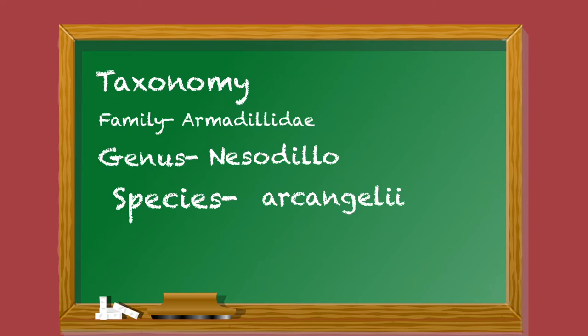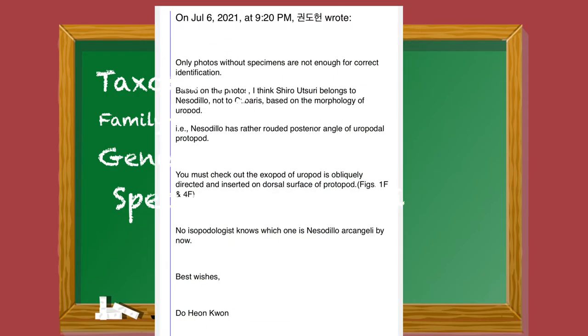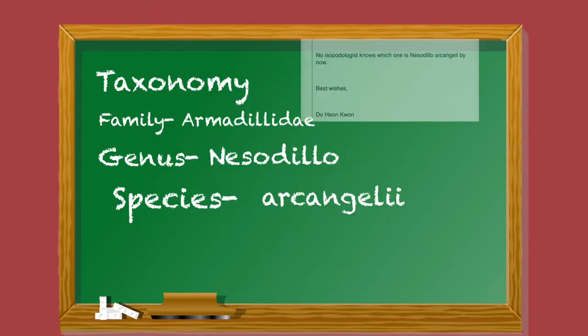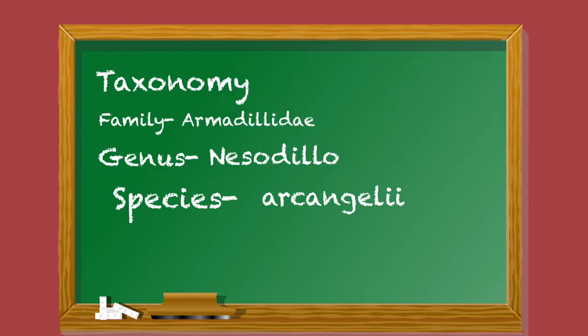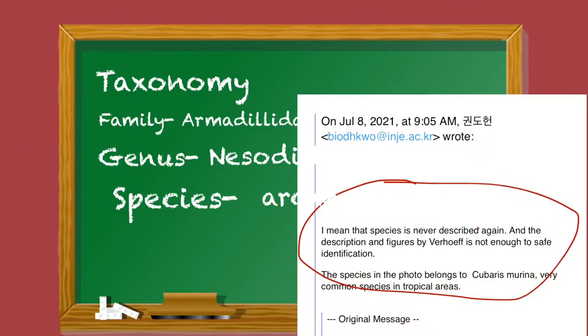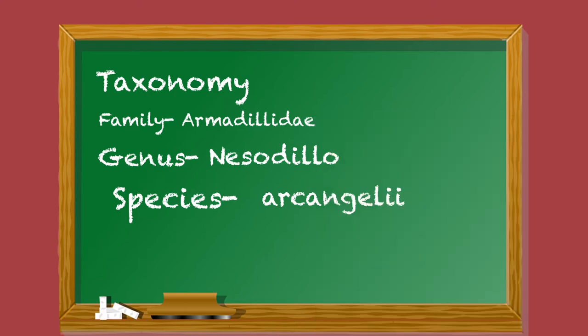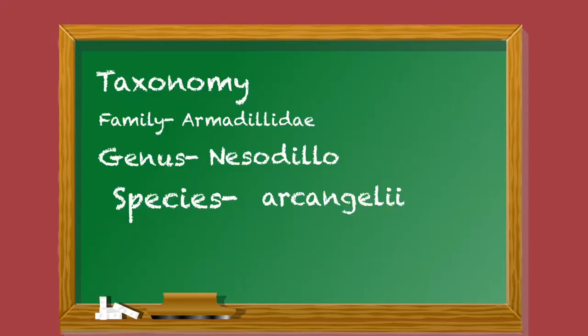I corresponded with him through emails and we discussed the Shiro Utsuri isopod. He verified that it belongs to genus Nesodilo, but also mentioned that it could not belong to species archangelii. I asked him again to be sure, and his response was: 'Archangelii was never described again, and the description and figures by Verhoeff are not enough for safe identification.' This is coming from the leading authority on genus Nesodilo in Asia, where it was originally found and collected.